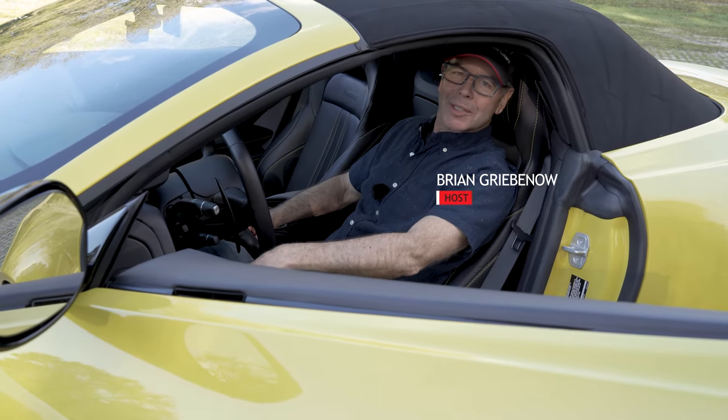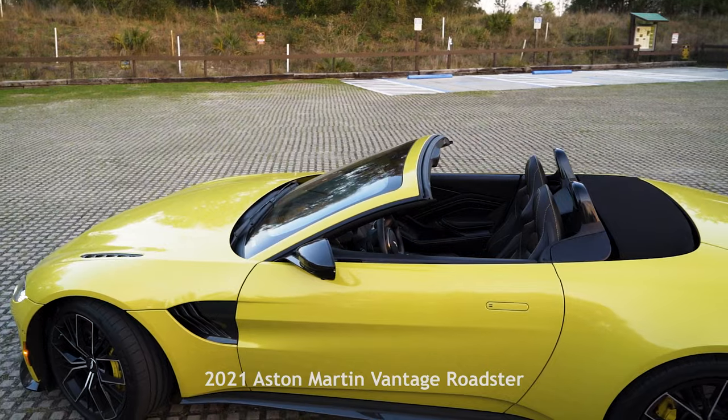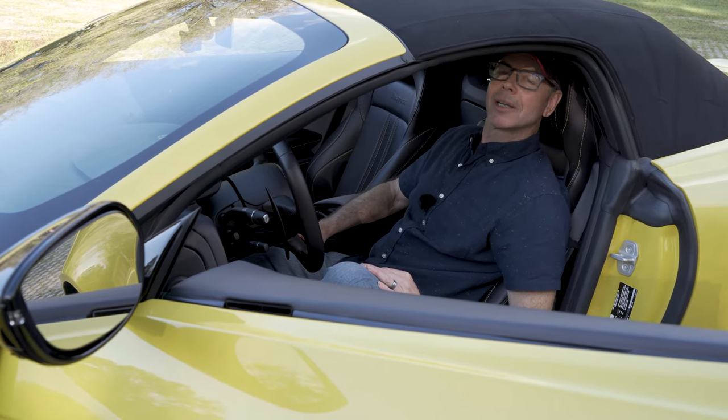Hey, welcome to Auto Exotica. This is a 2021 Aston Martin Vantage — not just a Vantage, this is the new Roadster. I'd love to tell you about it but I'm actually just about to take a drive. Why don't you hop in and let's check it out.